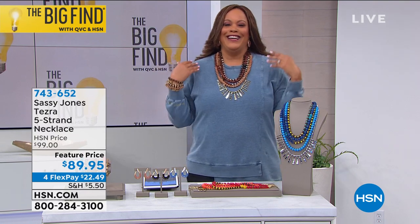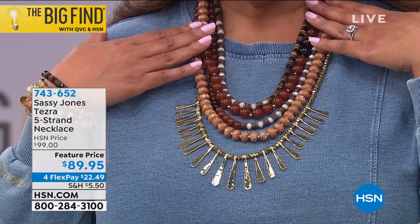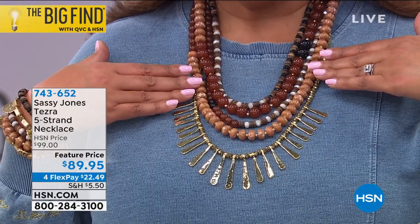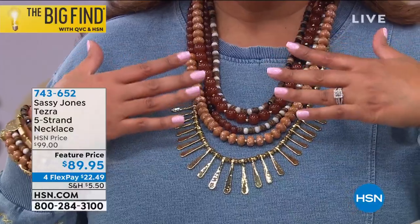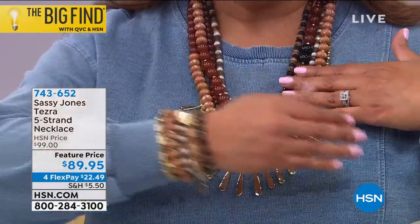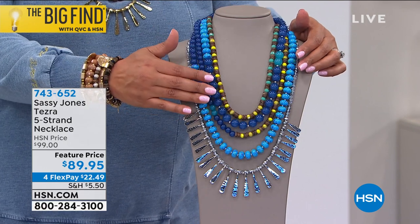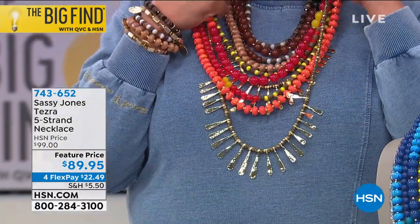I love this necklace. Look at how pretty this is — I threw it on really quickly because I was changing studios. This is a statement piece, a wow piece, for $89.95. You get this home for $22.49. I have it on with Layla's cute little pullover step-hem top. This is the neutral multi — it goes with those bracelets. We also have it in cool multi — all of your blues. It matches back with the bracelet and the earrings. Oh my goodness, I look like Cleopatra.